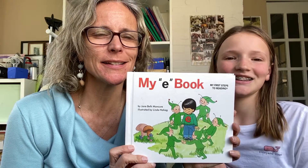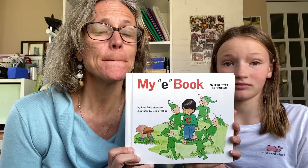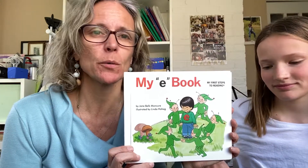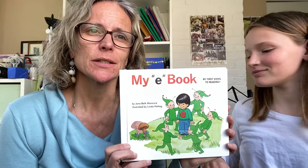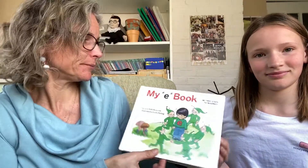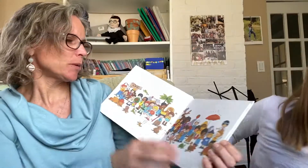Hi, Pre-K guys! I have my e-book for you today. So because this month we're working on the letter E, I wanted to read you that little book all about the letter E. So here we go.